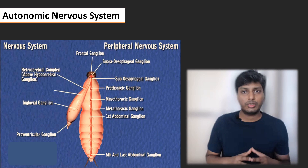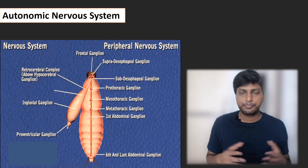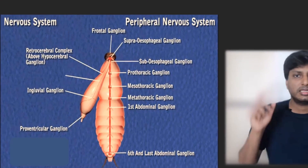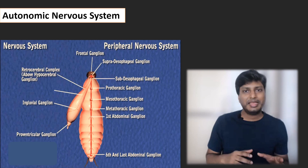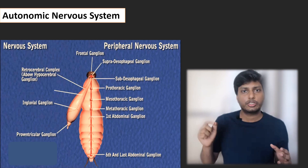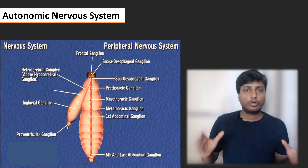The last part of the cockroach's nervous system is the autonomic nervous system. The autonomic nervous system works on its own and mainly controls and coordinates the different involuntary functions of the body. In the cockroach, it consists of different ganglia — for example, the ingluvial ganglion, which is present in the crop region. The ingluvial ganglion is associated with the function of the crop, which is to store food coming from the esophagus.